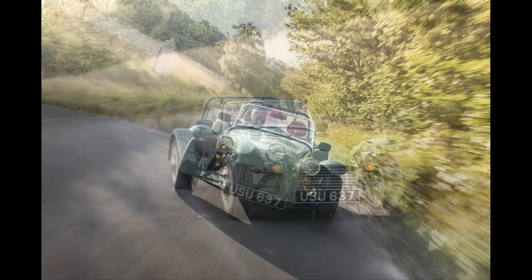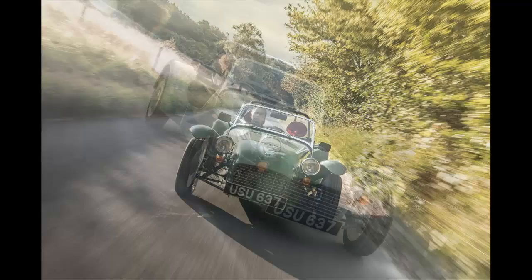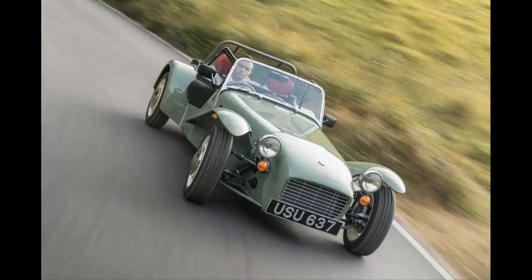Originally planned for launch in the mid-1960s, the Sprint never made it past the drawing board. But Caterham has dusted off the plans and brought 60 limited edition versions to the market, at £27,995 a pop.